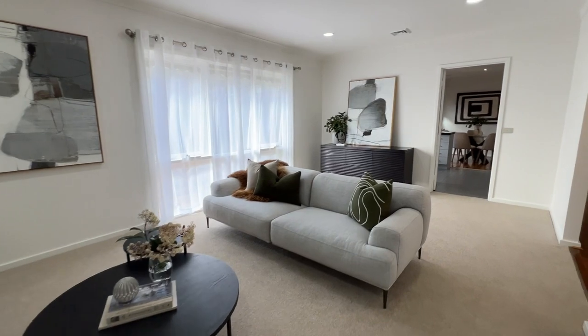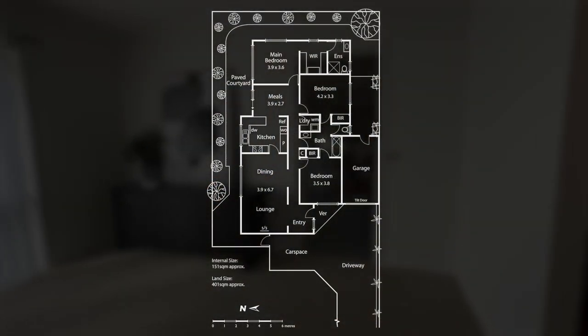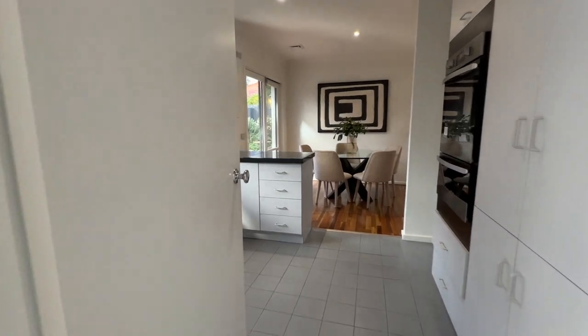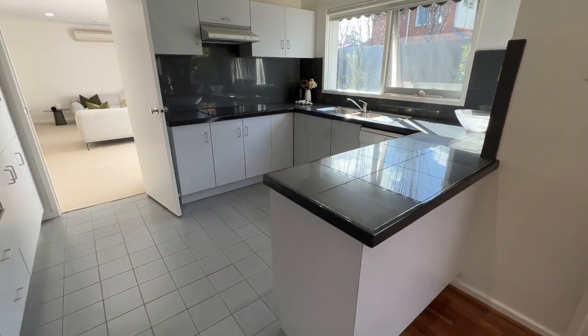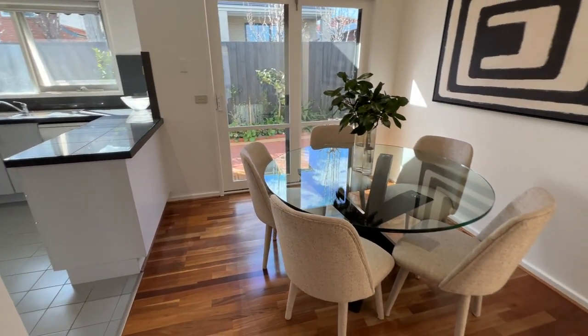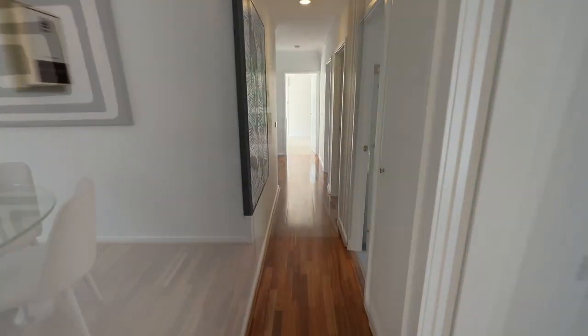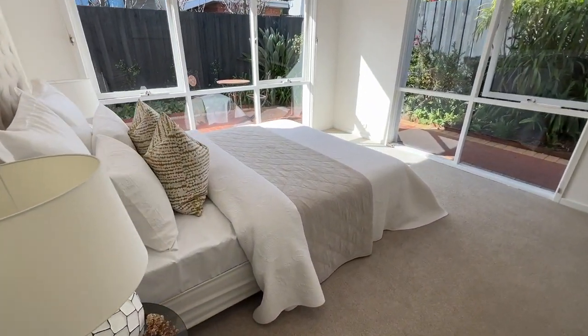Serene and secluded in a cul-de-sac setting, this captivating three-bedroom, two-bathroom, single-level town residence features spacious formal living dining, a light-filled dining area and a chef-friendly kitchen with a breakfast bar and a dishwasher. Enjoy house-like scale in every room, sunny alfresco indulgence and the promise of easy care living at the rear of the block as one of just two.